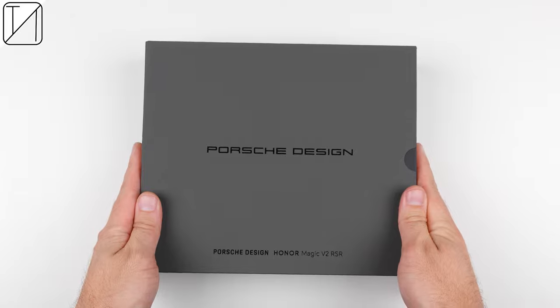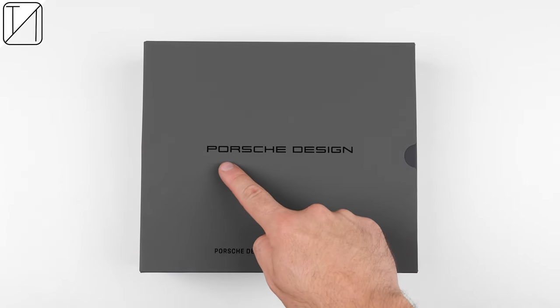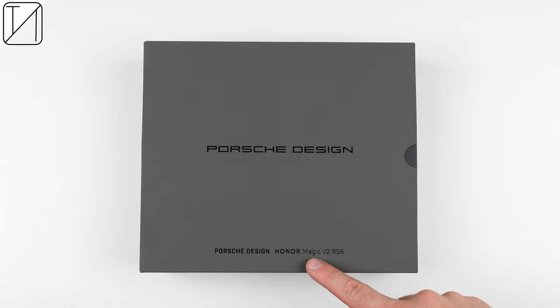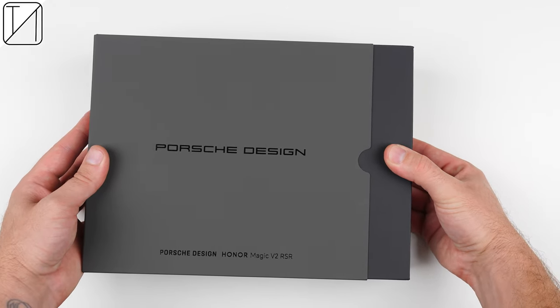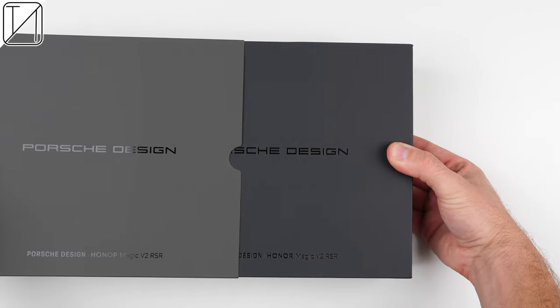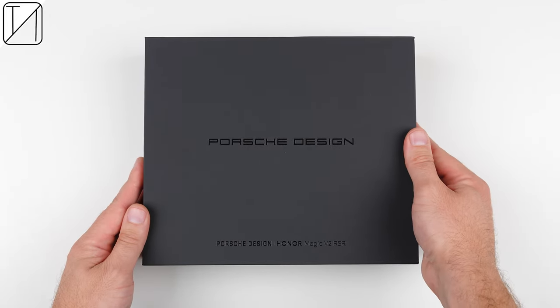The Porsche designed Honor Magic V2 RSR is the most premium foldable smartphone on the planet, but if you want one, it's going to cost you quite a bit. RSR stands for Rennsport Rennwagen, which is German for racing sport, racing car, and is the exclusive name for competition versions of the Porsche 911 that are not street legal. That's rather fitting for this special edition Magic V2, as I doubt you'll see many of them on the street — so if you get one, it's certainly going to be a head turner.